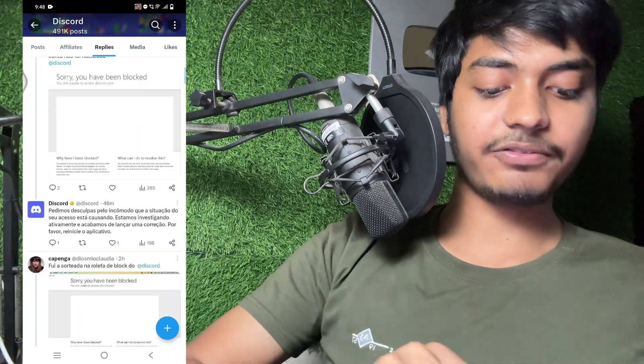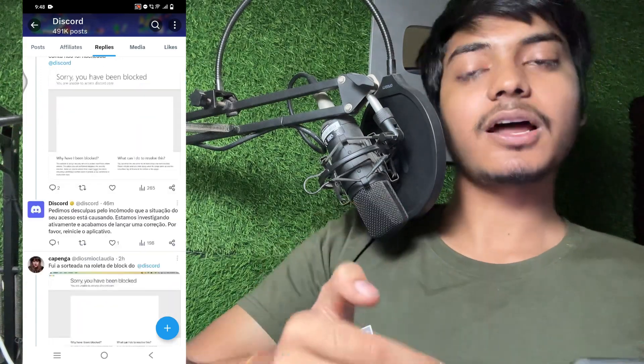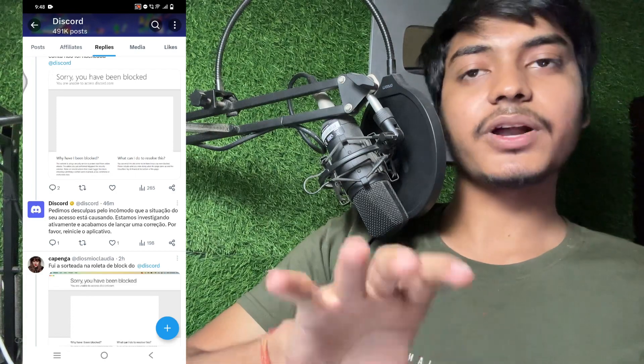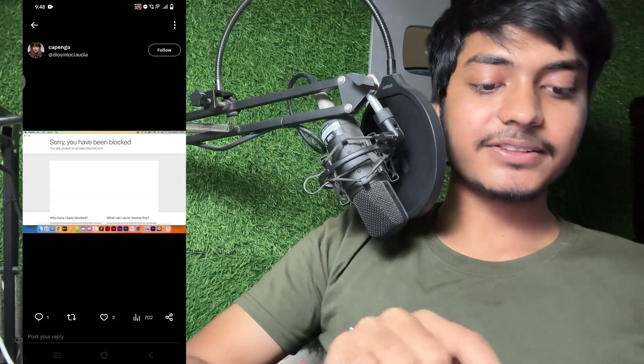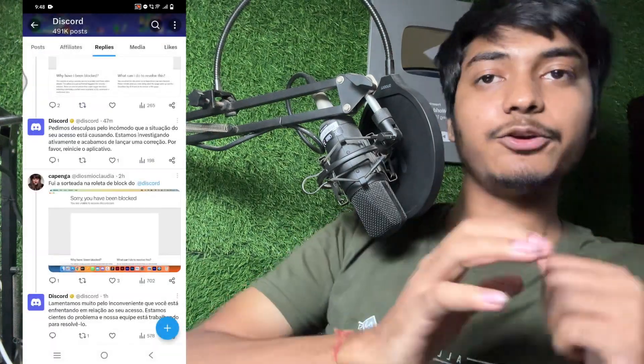You can see the official reply from Discord. Don't worry — your account is not banned and not blocked. This is an issue on Discord's end. On Twitter, Discord has replied: 'Don't worry, we are working on this problem and we will give you a reply. Your account is totally safe.' So don't panic. It appears the Discord server may be down.